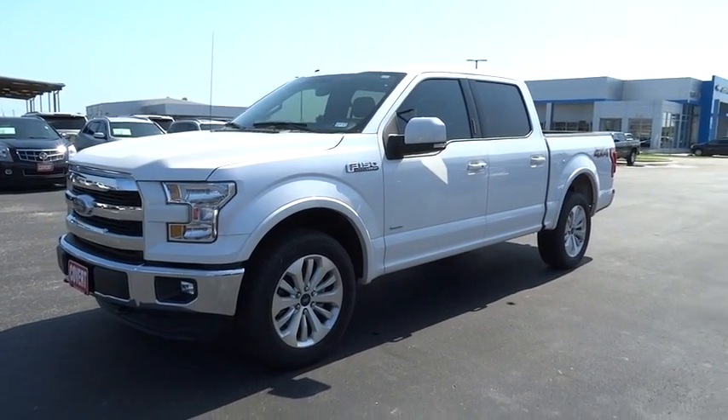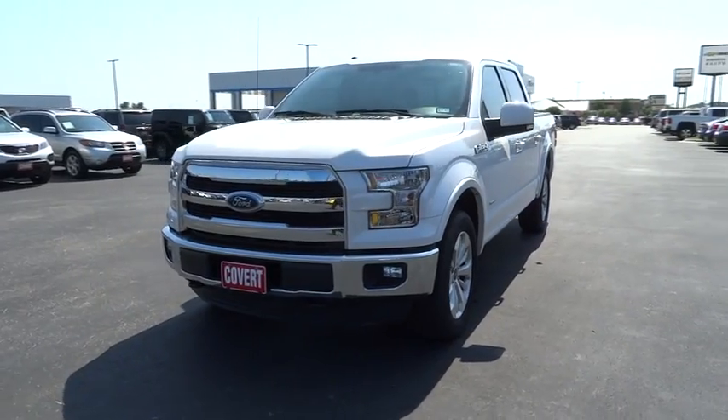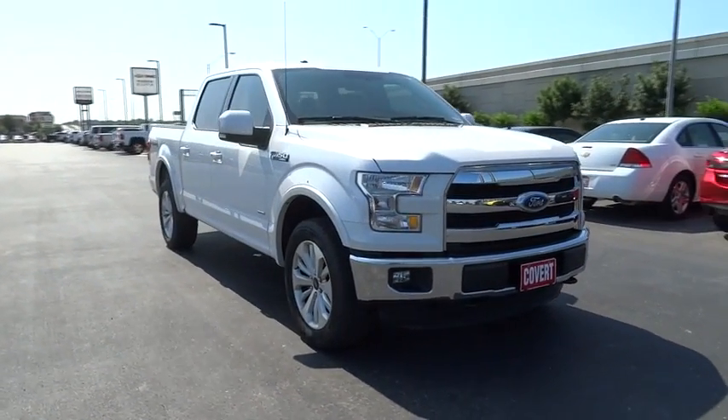The 2015 Ford F-150. A Ford F-150 knows how to handle any situation. It's built to follow orders. No whining. This vehicle has less than 20,000 miles.